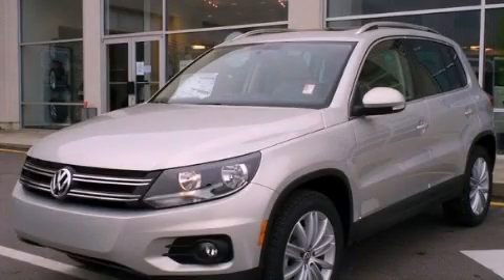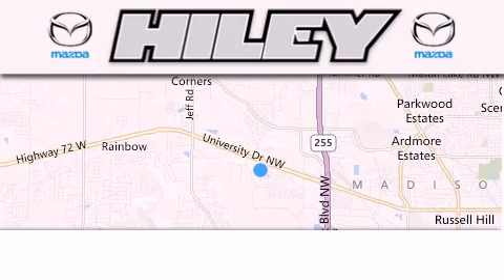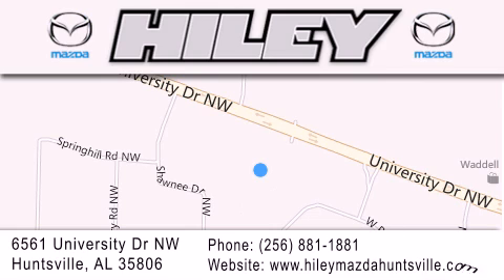This vehicle is sure to sell fast. Call and arrange your test drive today. Highley Huntsville is located at 6561 University Drive Northwest in Huntsville. Our goal is to exceed all of your expectations to ensure that you'll return for future visits.